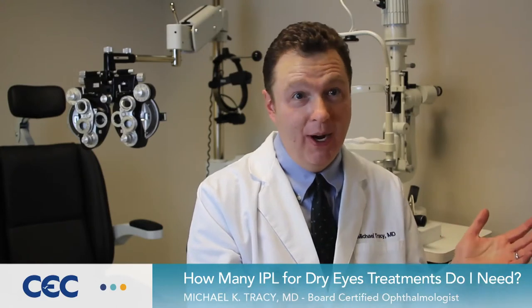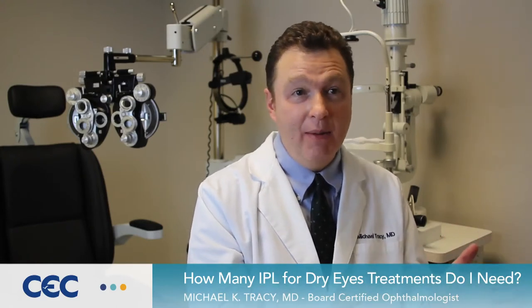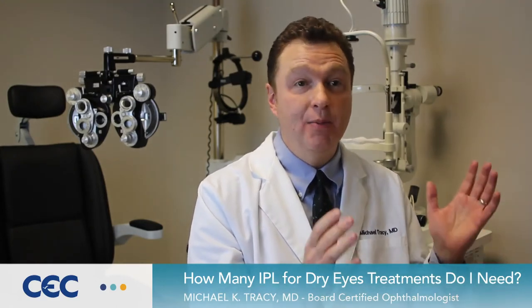The nice thing about Intense Pulse Light is it's painless. It has almost no complications. It's at least as safe as being in a bright room, at least as safe as a tanning bed. And the most important thing is that it's permanent — you can be treated and you're done.